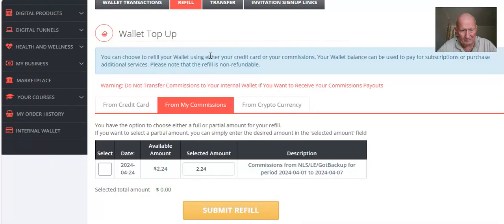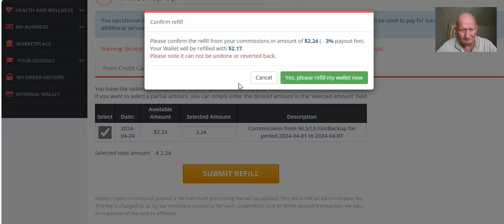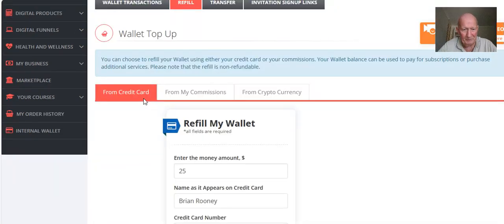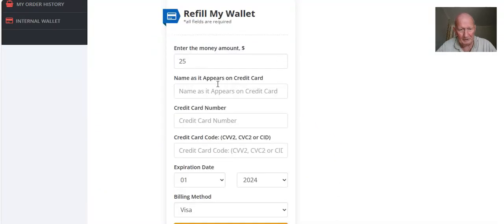So there's another $2 there. If you had commissions and wanted to use that, you could just click 'Submit refill,' click 'Yes, please refill my wallet,' and you can see a couple of dollars has been added to my balance. I transferred $23 or something yesterday. But today, if you're starting from scratch, you've probably got a zero balance, so put your credit card details in here and fill out the amount you wish to put in.